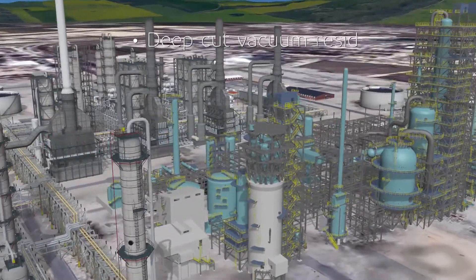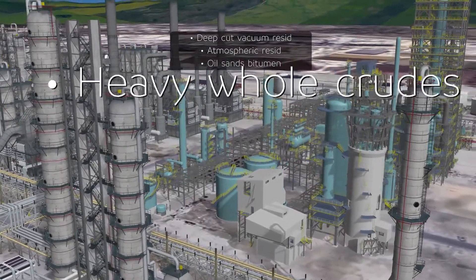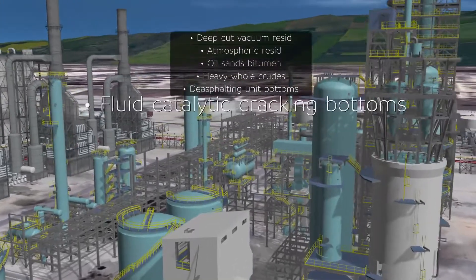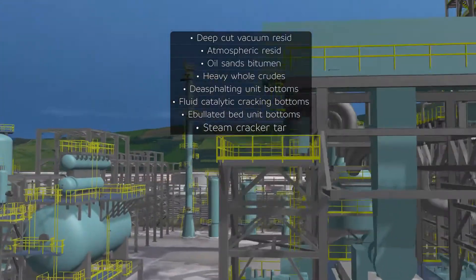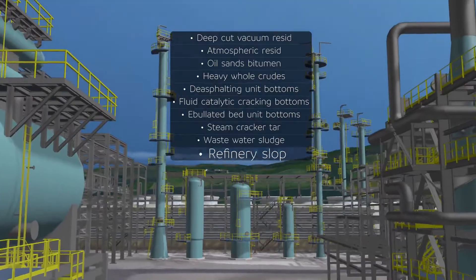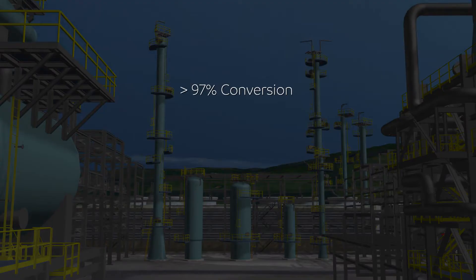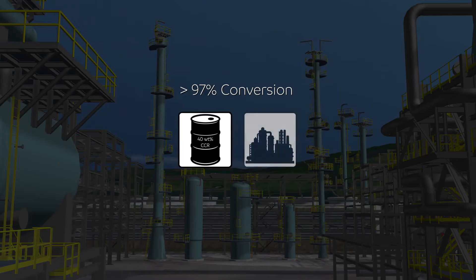These feeds include deep cut vacuum resid, atmospheric resid, oil sands bitumen, heavy crude oils, de-asphalting unit bottoms, fluid catalytic cracking bottoms, ebullated bed unit bottoms, steam cracker tar, wastewater sludge, and refinery slob. As an example, over 97% conversion can be achieved in flexi-coking when processing a residue with up to 40% by weight CCR. Furthermore, this technology has been integrated with petrochemical facilities to enable maximum production of aromatics and olefins.